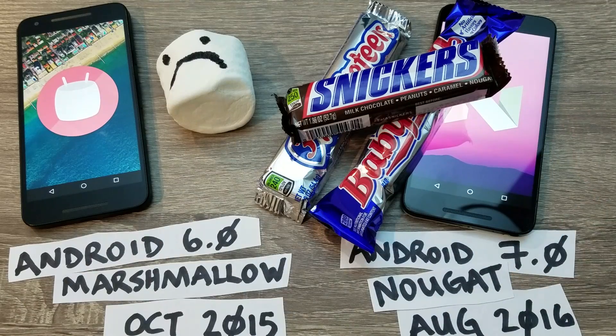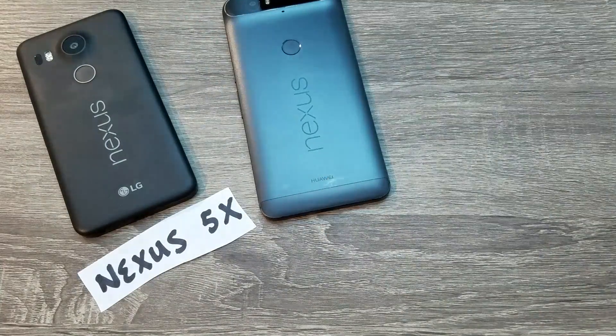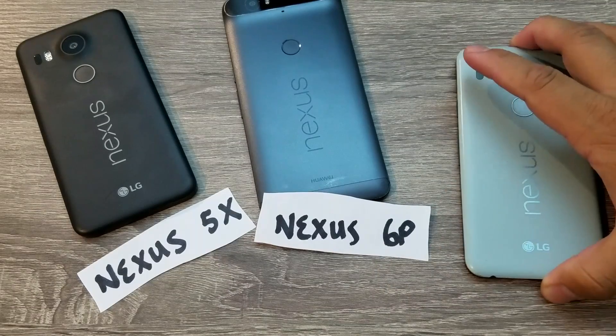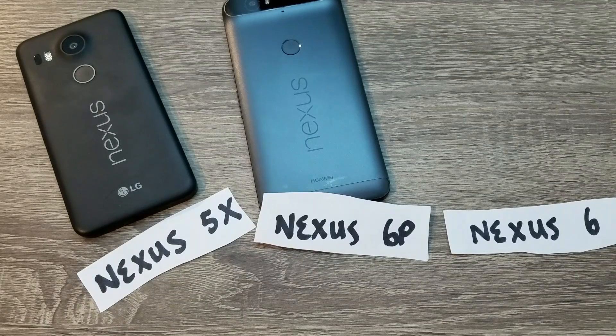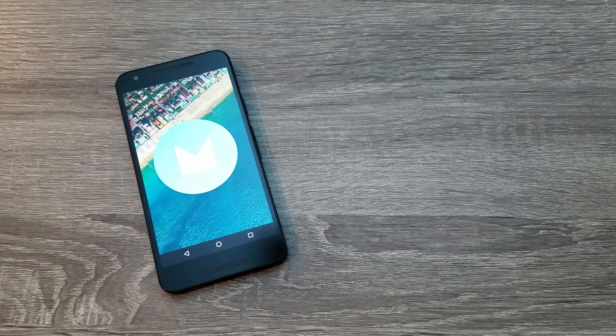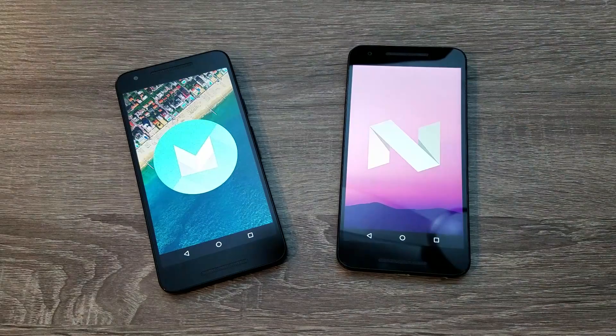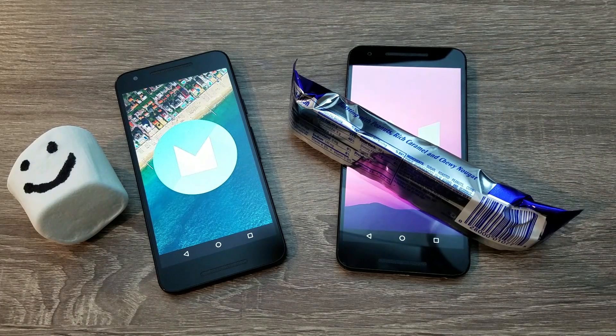While Android Nougat has officially released, it's only currently available on phones like the Nexus 5X, the Nexus 6P, and the two-year-old Nexus 6. Today I'd like to compare how a stock version of Android Marshmallow differs from a stock version of Android Nougat, so if you own a Nexus you can see what you're in for, or if you own a non-Nexus device running Marshmallow, you can anticipate what it'll be like when you get it a few weeks or months from now.